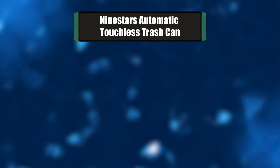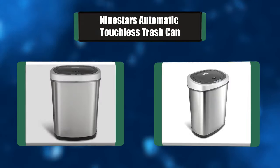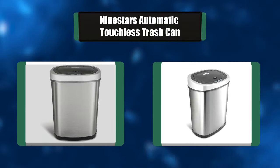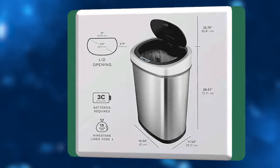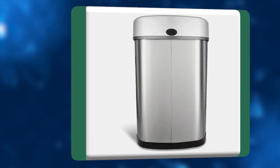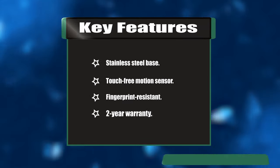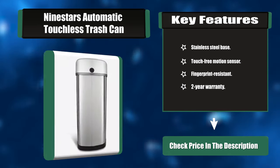Number two: Nine Stars automatic touchless trash can. This 13-gallon stainless steel touchless trash can is designed and engineered by Nine Stars, the world's first legal patent holder. With its sleek oval fingerprint-resistant design, it can be used almost anywhere — the home office, kitchen, bedroom, dorm room, or a kid's room. This model requires 3 C batteries. Key features: stainless steel base, touch-free motion sensor, fingerprint-resistant, two-year warranty.